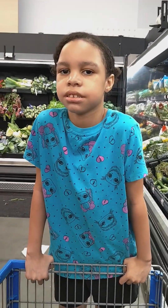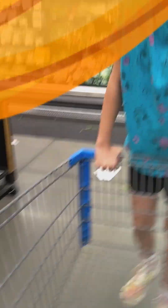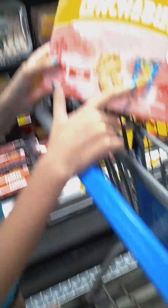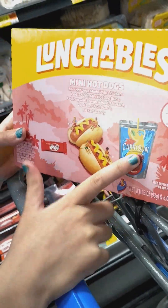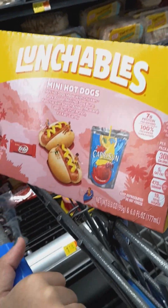Look at Rhea, what did you want Rhea? Mini hot dogs, mini hot dogs, and I got a kitty cat and one of my favorite things — Capri Sun. Sounds yummy. It's a matcha boss, matcha boss.